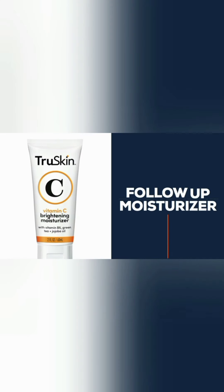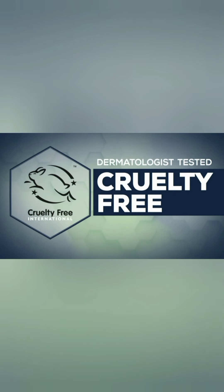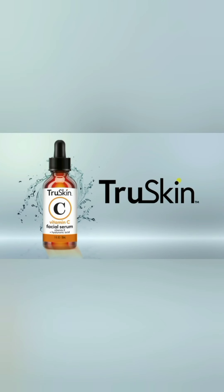Then follow with your favorite True Skin moisturizer. Clinically tested and Leaping Bunny certified cruelty-free. Reveal your True Skin today!